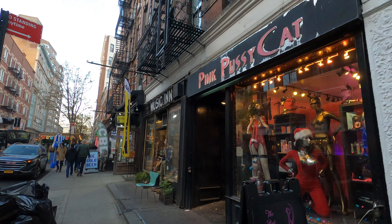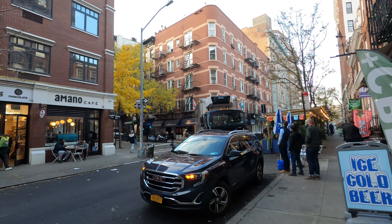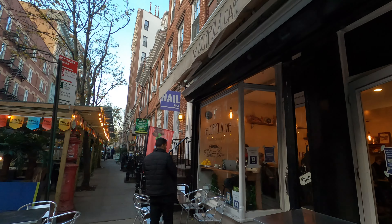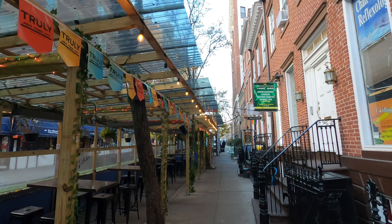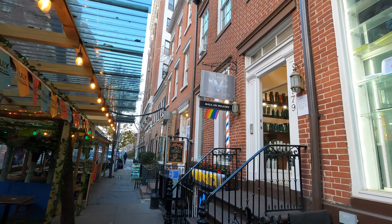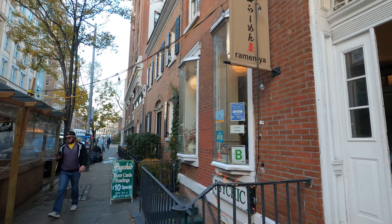You can start seeing that this is kind of the borderline of the West Village neighborhood. The vibes are pretty good — it's mostly a liberal neighborhood but I love it. There's a cafe right across the street and more restaurants further down. I like the way they decorate the outdoor dining over here; it makes it pretty interesting.